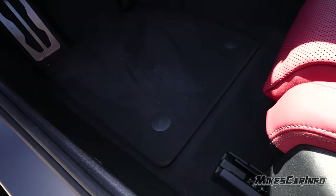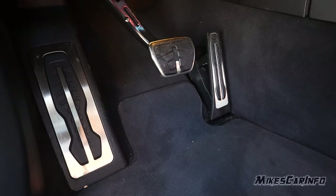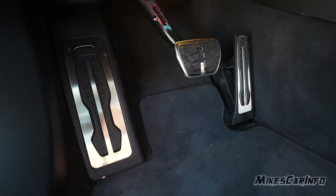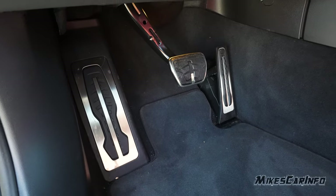Here's the floorboard in front of the driver's seat — the floor mat snaps in place. There's the accelerator, brake pedal, and footrest. Nice raised rubber aluminum pedals, sporty looking. Very comfortable footrest on the left side as well.